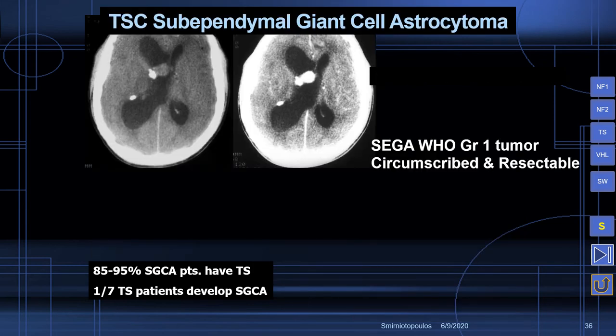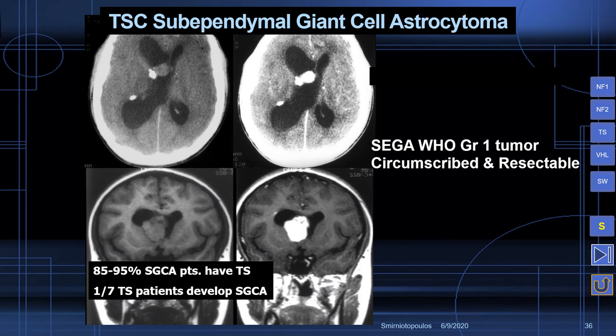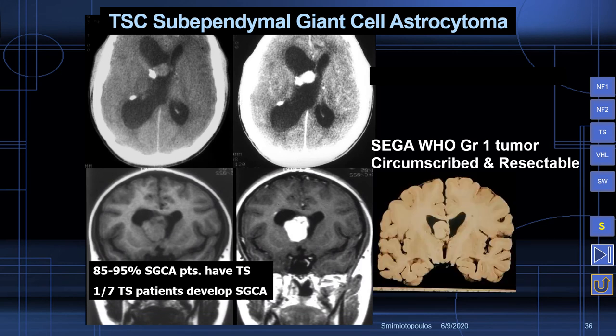How do we tell the difference between a sub-ependymal giant cell astrocytoma and a normal sub-ependymal nodule? Typically the sub-ependymal astrocytomas are going to be larger in diameter, but both the hamartoma and the neoplasm will show contrast enhancement. There is really no good way to tell them apart on imaging except for size. The presence of symptoms or obstructive hydrocephalus will determine whether the patient needs surgery, regardless of what we think the lesion is on imaging. These may also be treated with everolimus or other inhibitors of mTOR.